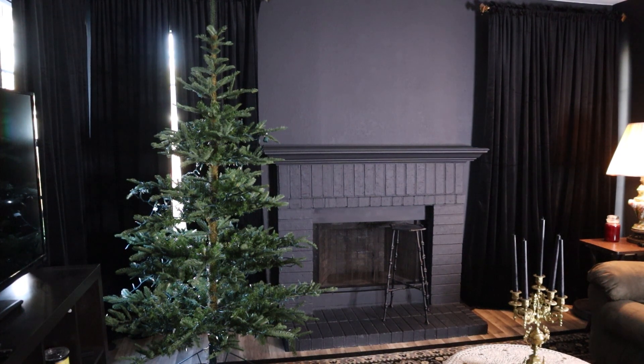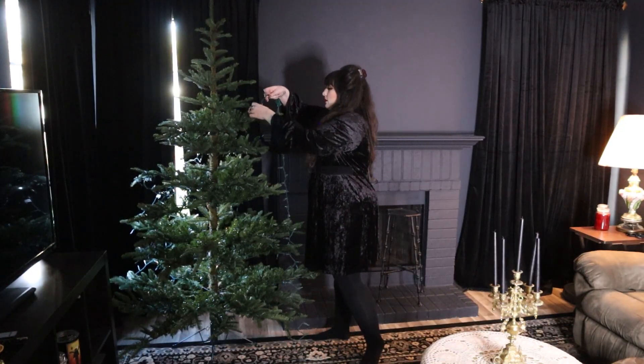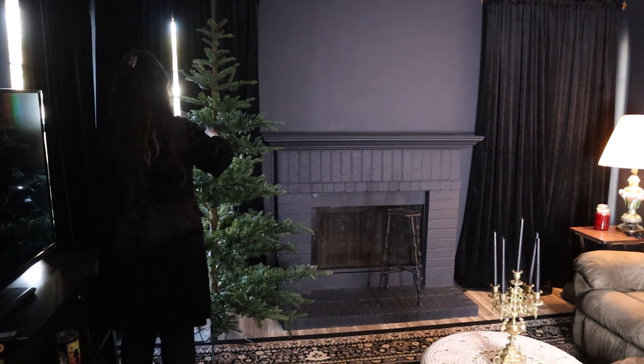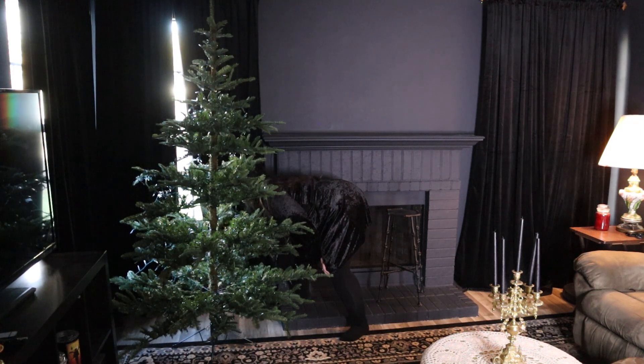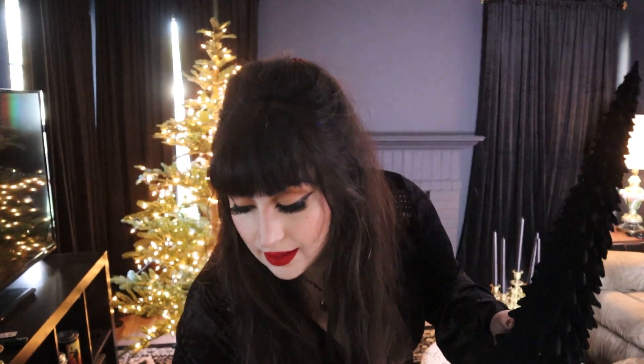Hello everyone and welcome back to my channel, my name is Valentine and this is my Yule Christmas holiday decorate with me. It's been a long time but I'm back — thank you to everyone checking in on me, I'm okay. Are y'all excited for the holiday season? Do y'all have any Yule or Christmas traditions that you do every year? That's been really fascinating to me recently — I want to establish more traditions.